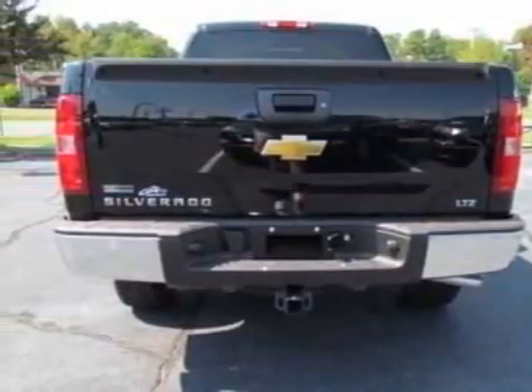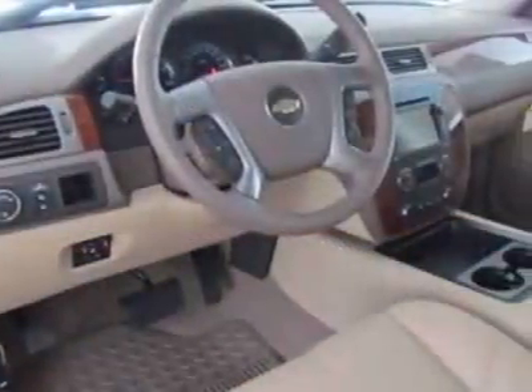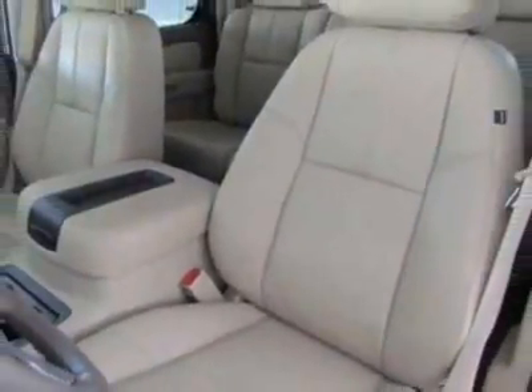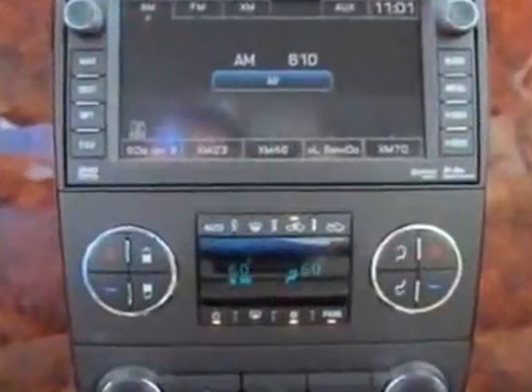LTZ Plus Package, tailgate S-Lift, entertainment system with rear seat DVD player, rear parking assist ultrasonic, universal home remote, and audio system with navigation — MFM stereo with MP3 compatible CD/DVD player and navigation, in the suspension package.